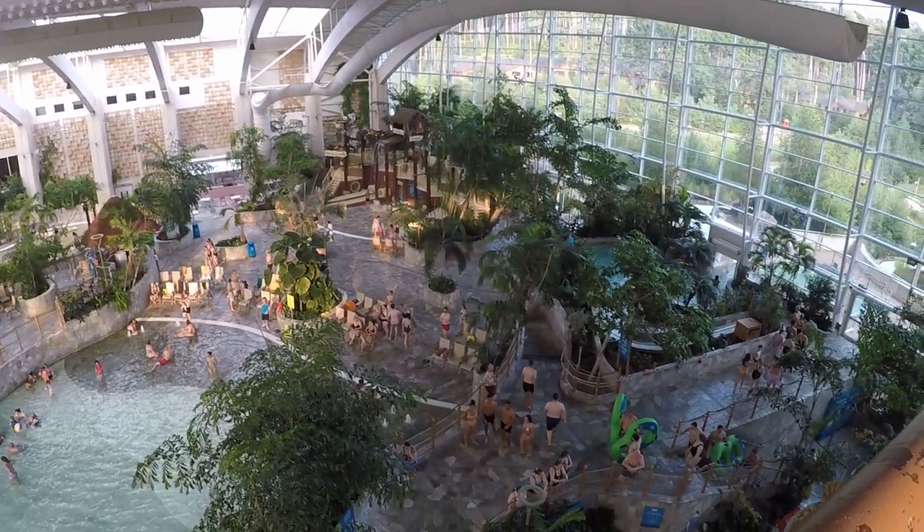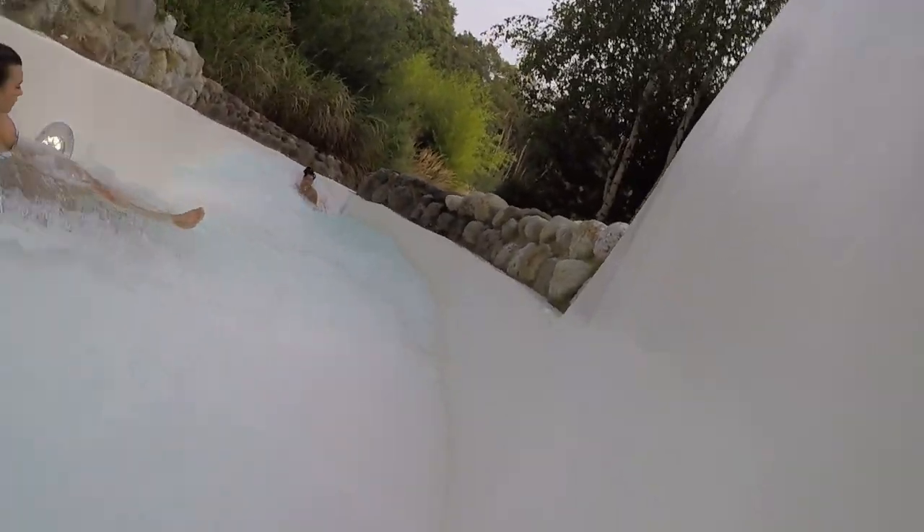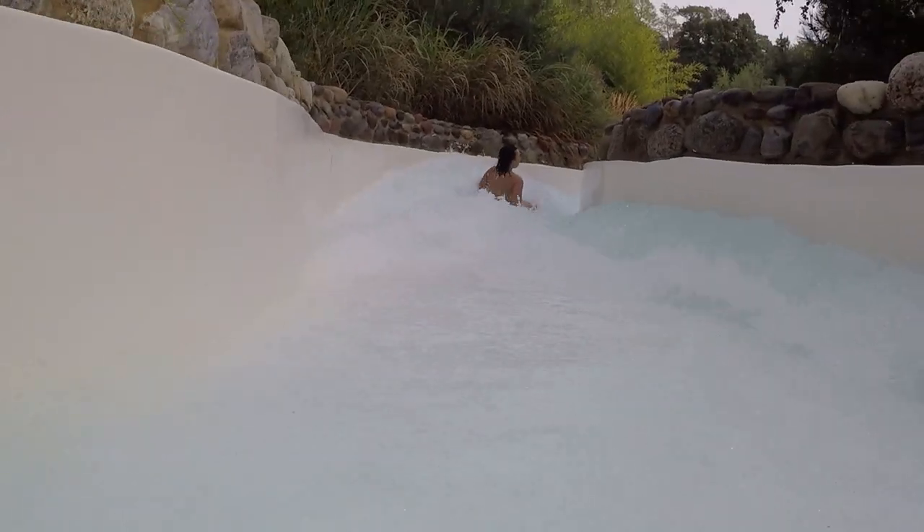A few days ago, I visited Subtropical Swimming Paradise, located at Centre Parcs Woburn. This water park is absolutely amazing, and in this video I'm going to share my thoughts on each of the attractions and the water park's facilities.